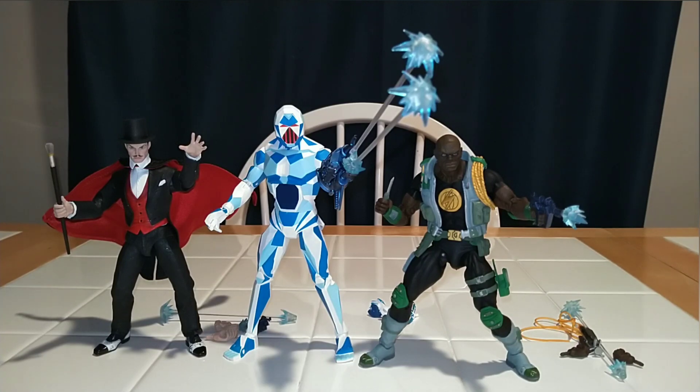This has been a review and unboxing of Wave 2 of Defenders of the Earth, featuring Mandrake the Magician, Garax, and Lothar. I am UR Supreme Toys. Thank you so much for watching. Bye.